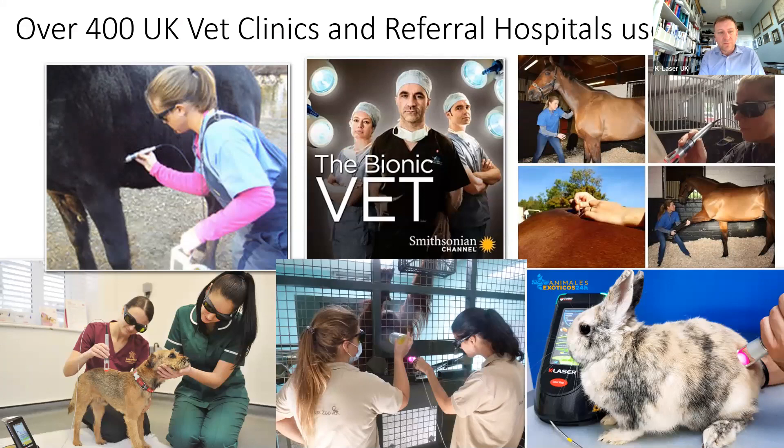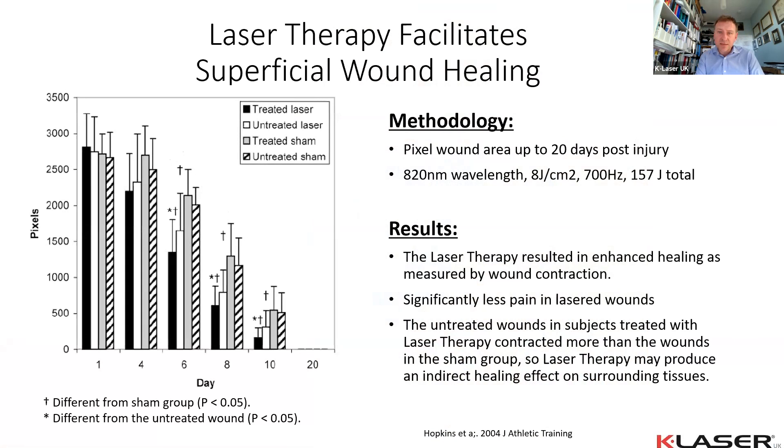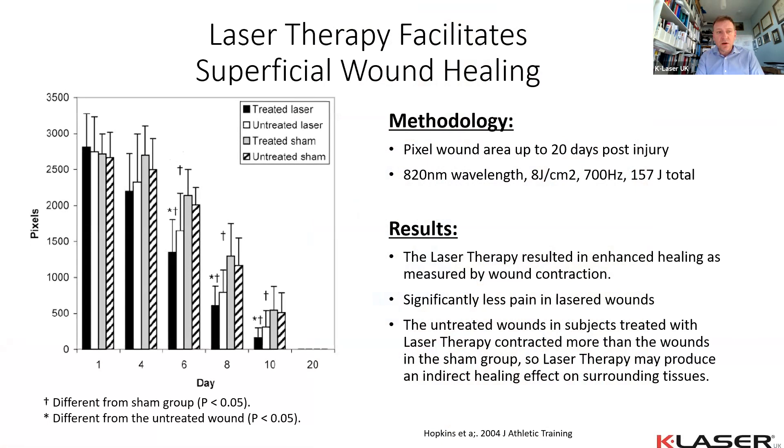In the veterinary field, lasers can treat animals ranging from horses to exotics in short time frames, especially with a class 4 laser. Looking at a scientific paper using 820 nm at 8 joules per centimeter squared: 22-year-old physiotherapy students donated forearm punch biopsies on both arms. Groups received standard silver/white dressing with laser, no dressing with laser, silver/white dressing without laser, or no treatment. By day 20 all had healed, but there was approximately 30% acceleration — significant in both laser groups compared to the others.